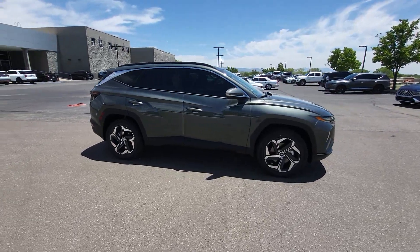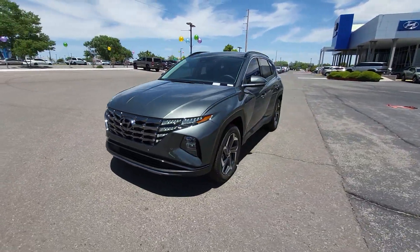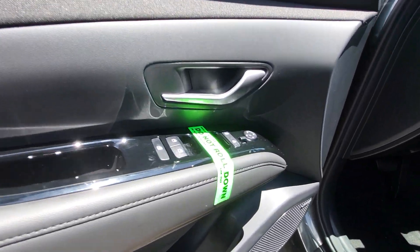Heated steering wheel, pre-collision system, intelligent auto on-off high beams, lane departure warning, panoramic roof, hands-free liftgate, keyless entry, all-wheel drive, navigation system, sun moonroof.